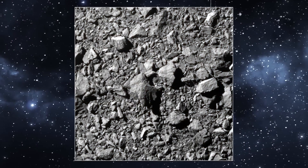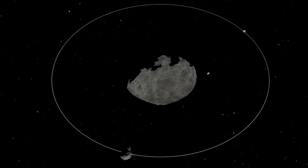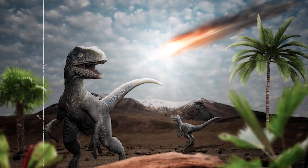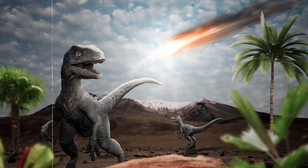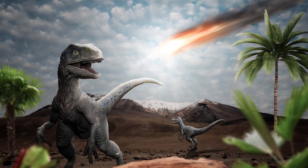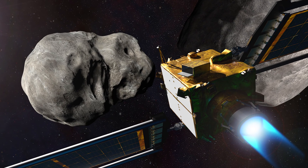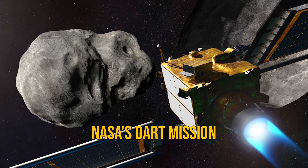Think about the possibility of spotting a dangerous asteroid years before it reaches us and nudging it off its path well in advance. This technology could save us from catastrophic events like the one that caused the dinosaurs' extinction millions of years ago. Stay with us till the end of this video to know more about NASA's DART mission.